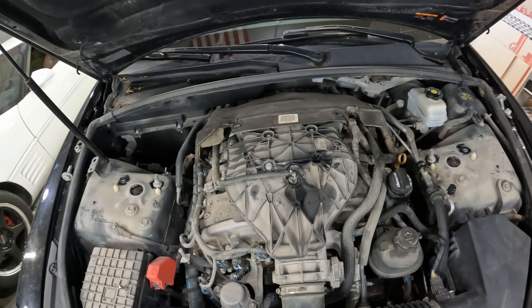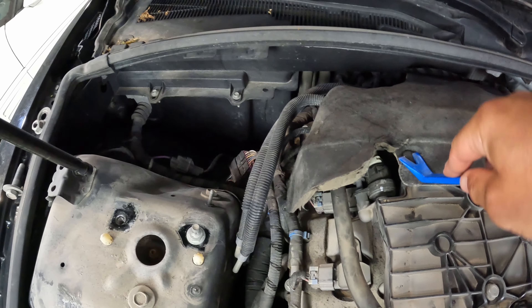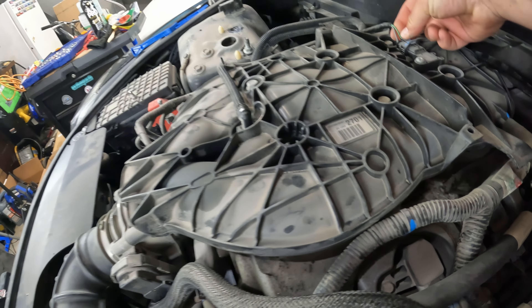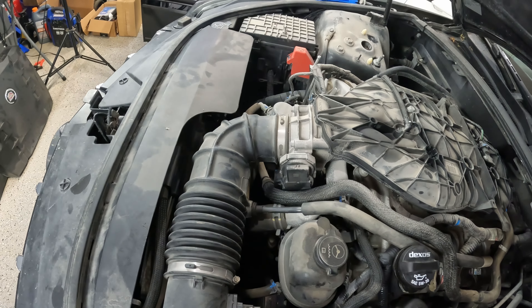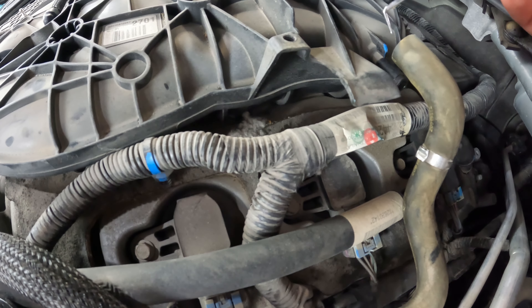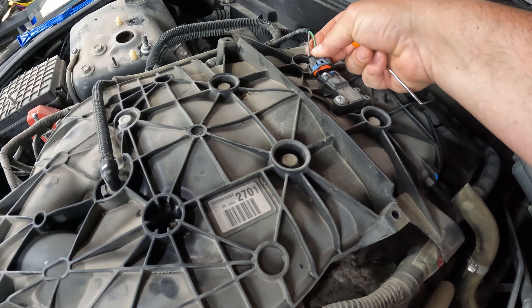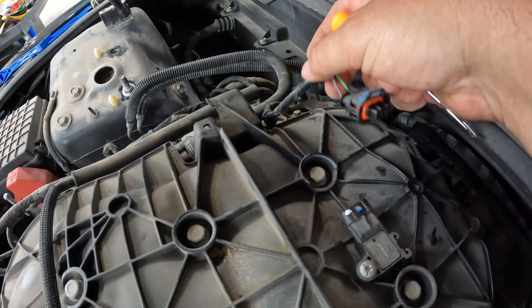Once the cross member is out of the way we're going to remove the back cover — there are two clip things you pop out with a trim tool and that whole cover comes out. Then we'll go through and disconnect some of the hoses and electrical connections. This hose just sits on there with no clamp; I used a 90-degree pick to get up under the hose and work my way around to loosen it and pop it off. On top there's a sensor with a clip you push down on, plus a little body panel clip you pry out.